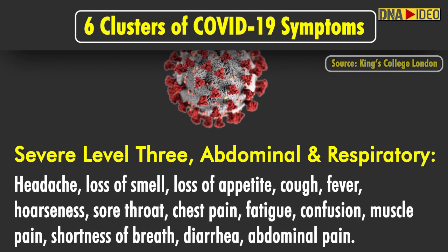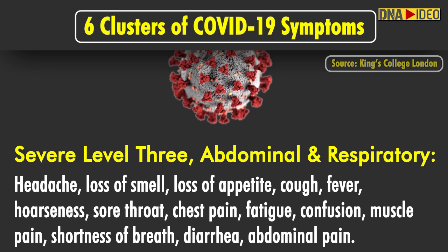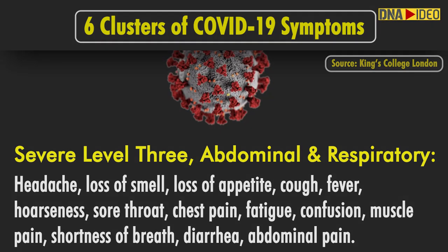Severe level 3 includes abdominal and respiratory symptoms with headache, loss of smell, loss of appetite, cough, fever, hoarseness, sore throat, chest pain, fatigue, confusion, muscle pain, shortness of breath, diarrhea and abdominal pain.